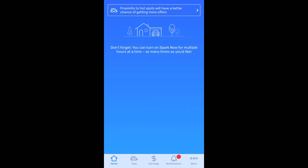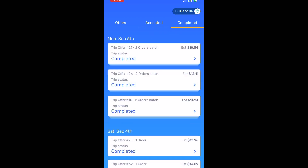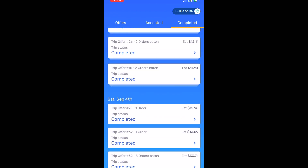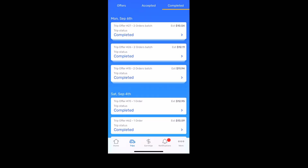At the bottom, click on Trips. When an order or offer becomes available it will show up under the Offers tab. Ones you've accepted or are currently delivering appear under Accepted, and completed orders show under Completed. As you can see, I completed some on Saturday and some today. That $33 one at the bottom was eight orders in one trip — I picked up eight different orders and delivered them all at once, which is why the amount was so high.